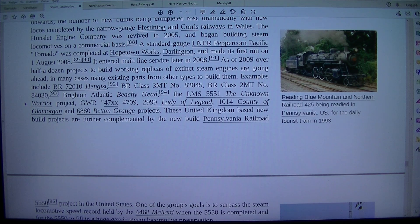Further projects include GWR 2999 Lady of Legend, 1014 County of Glamorgan, and 6880 Betton Grange. These United Kingdom-based new build projects are further complemented by the new build Pennsylvania Railroad project.